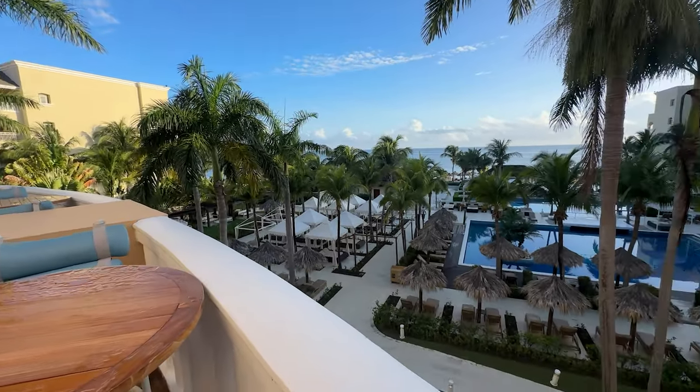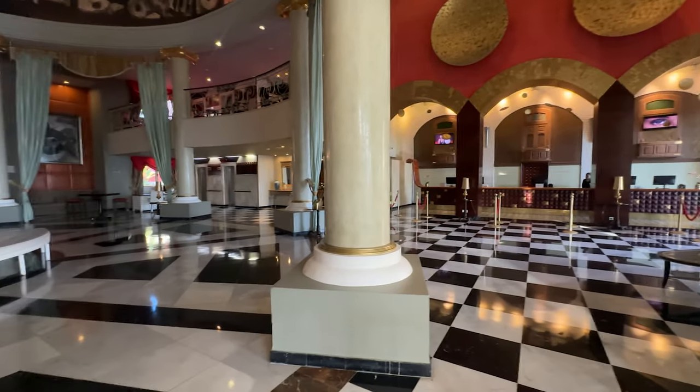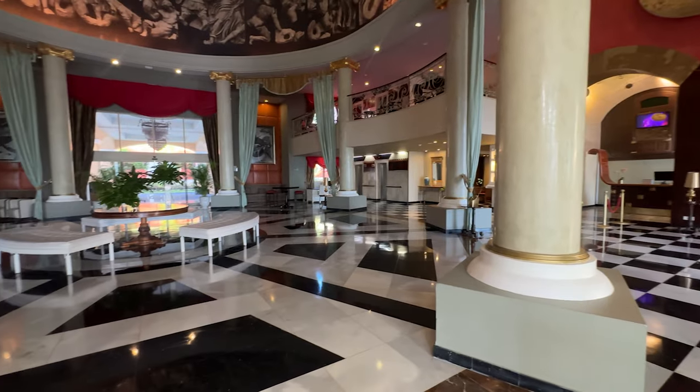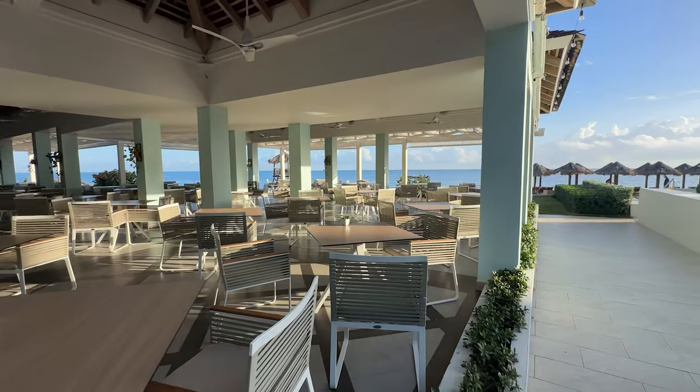Stay tuned until the end of the video for a bonus where I'll share some must-have items for your next all-inclusive trip. While this isn't my complete packing list, it's full of essentials you might not think about.